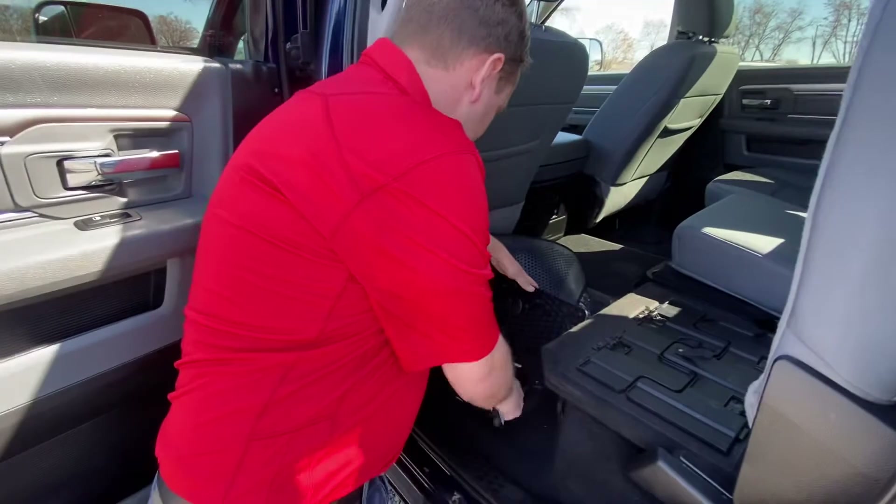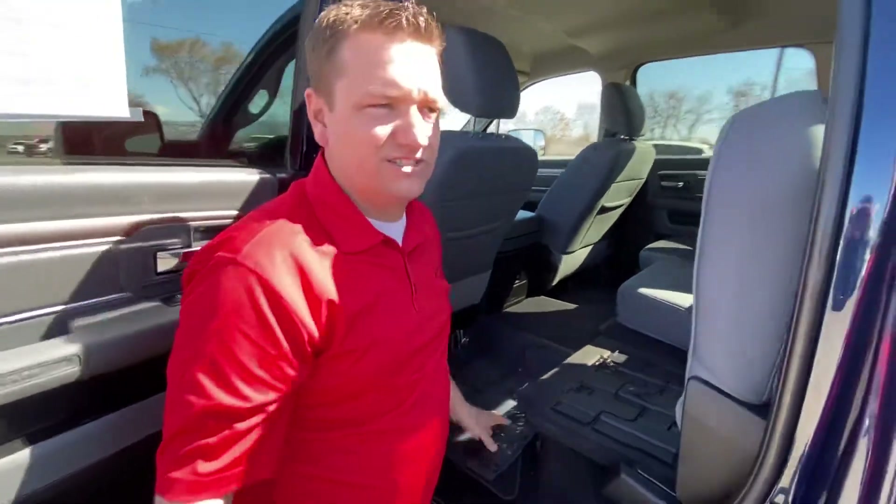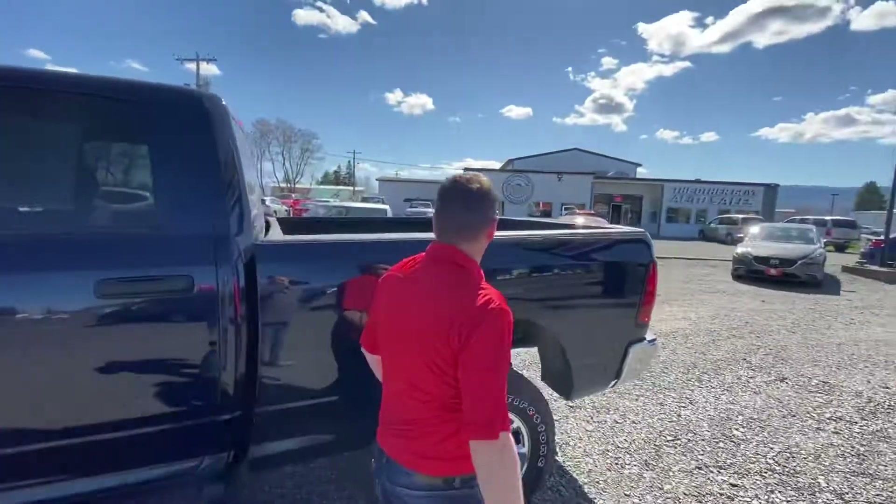It also has cargo boxes in the floor, and these guys are removable. You can take these out, clean them, easily reinstall them. Put your kids' toys in there, snacks in there — whatever's going to work best for you.